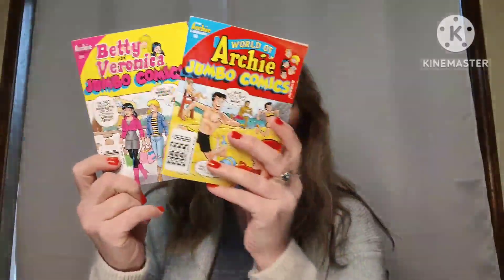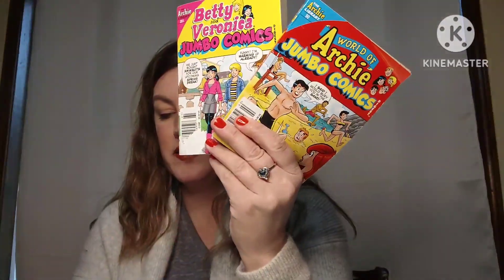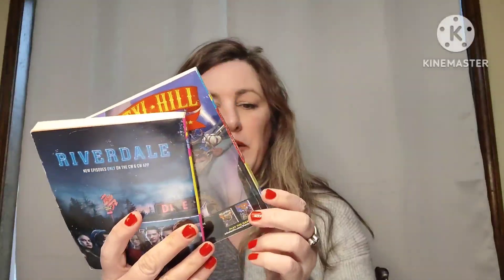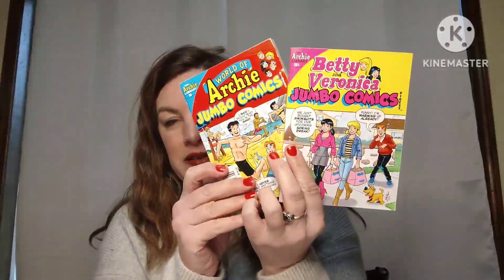Next up are two Archie Comics — you get an Archie Jumbo Comics, which is one of the big extra-thick ones, and Betty and Veronica's Jumbo Comics. Archie has a lot of stories with Betty and Veronica in them. You get both for seven dollars, number five. These are the newer ones — Archie's been around about 60 years but they still make Archie comics to this day.